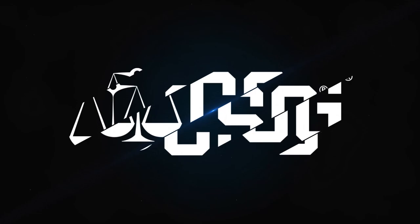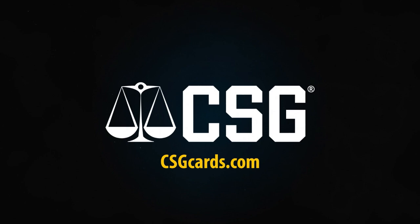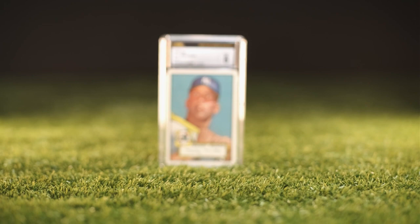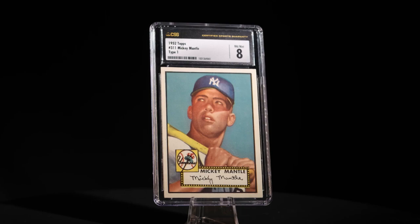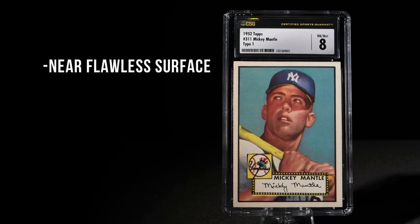A couple months ago, CSG had the opportunity to grade a near-mint version of a 1952 Topps Mickey Mantle. CSG Vice President Andy Broom shares details on things you may not know about this legendary card. The iconic 1952 Topps number 311 Mickey Mantle is valued at more than $2 million. While not a rookie, this is his first Topps card, and Topps made a huge splash with the 52 design. This particular example graded a near mint to mint 8 — on a scale of 1 to 10, when we're talking 52 Topps Mantles, an 8 is a very high grade. What impressed me the most was the surface of this card. Seeing the card out of the holder, the surface was near flawless. The color is exceptional. It's just a piece of art — a beautiful card to look at.